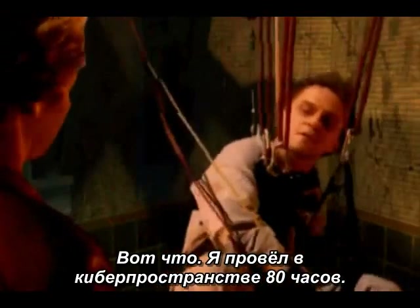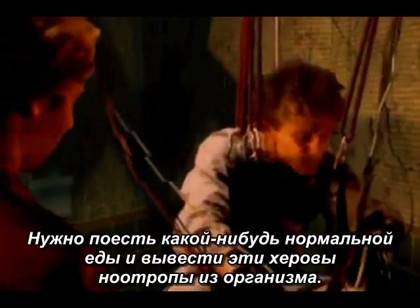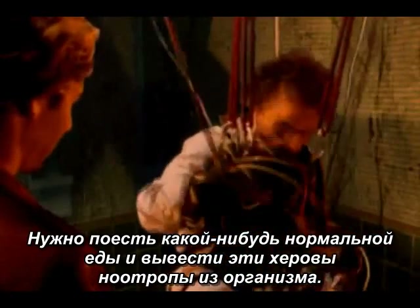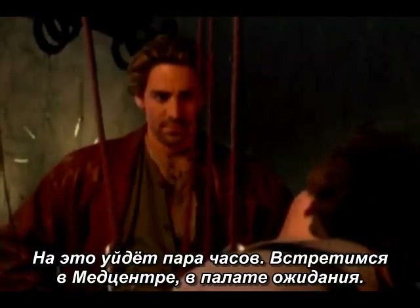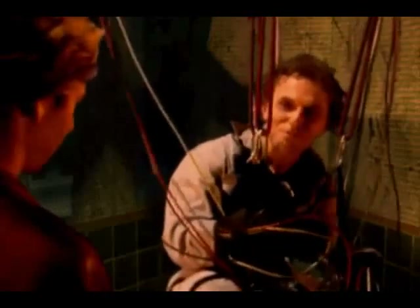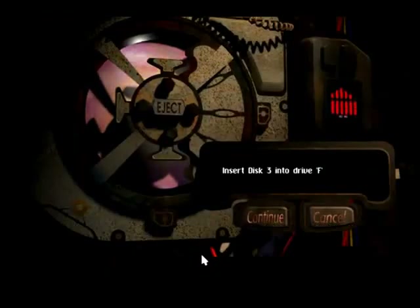'Here's the deal. I've been in cyberspace for 80 hours. I gotta collect from two bookies, eat a big steak cause I'm dying for some real food, and sweat these cheap-ass nootropics out of my system. It'll take a couple hours. I'll meet you at the ICU later.' 'Okay, ICU then.' 'We'll see what a genius can do about your babe.' 'Great. I'll see you there.' Gosh, that always scares the crap out of me.